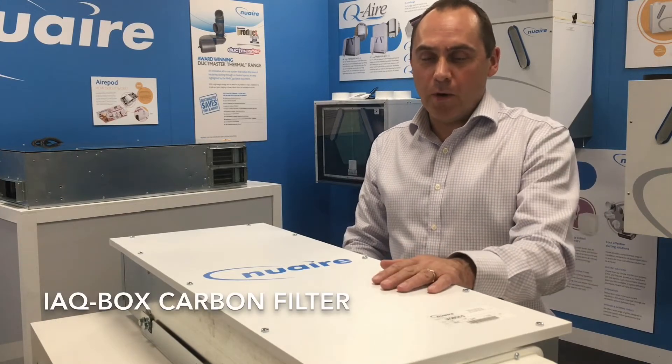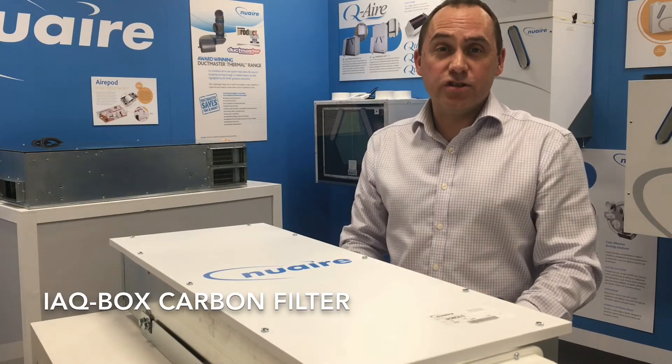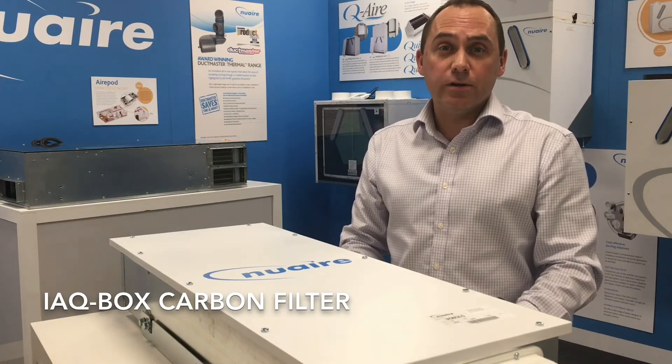Hi, I'm Andy from Newair. I'd like to introduce you to a piece of life-saving technology. Newair's IAQ box range of in-line carbon filters removes 99.5% of nitrogen dioxide and other harmful pollutants from the air.